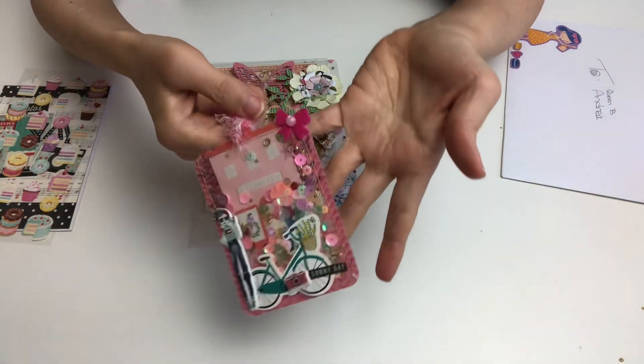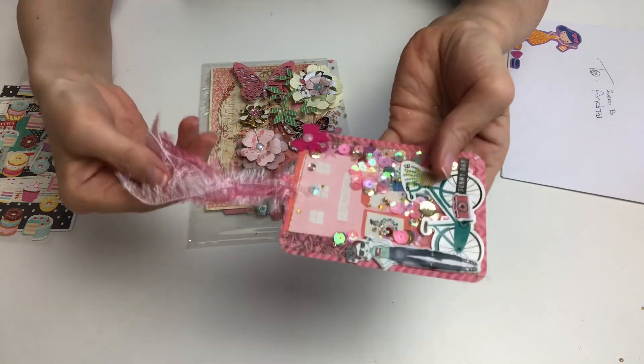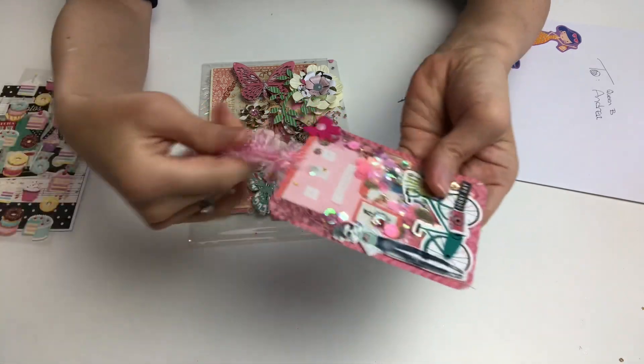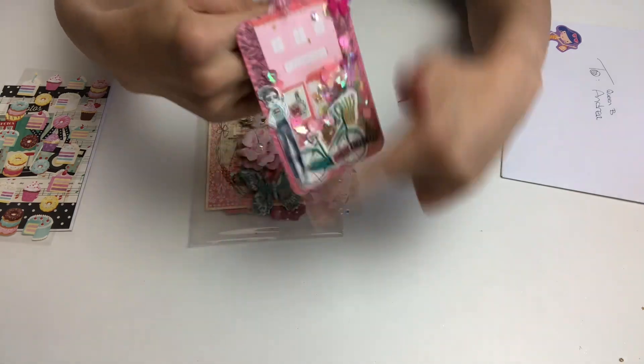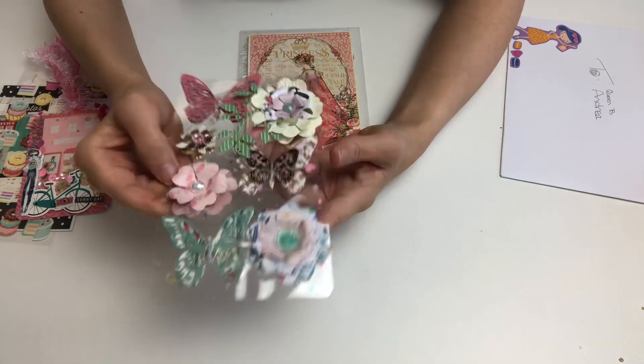I decided to add a bow because I really like bows and things. This is a tag I made for her — she can use it as a bookmark, she can add it to her journal, whatever she would like. I used this trim that Kathy sent me and it's really nice with this color combination I put on the tag.